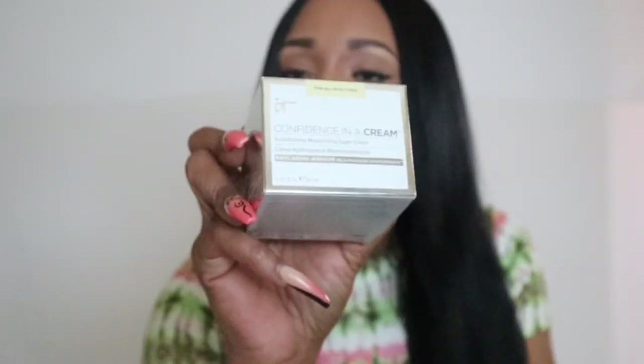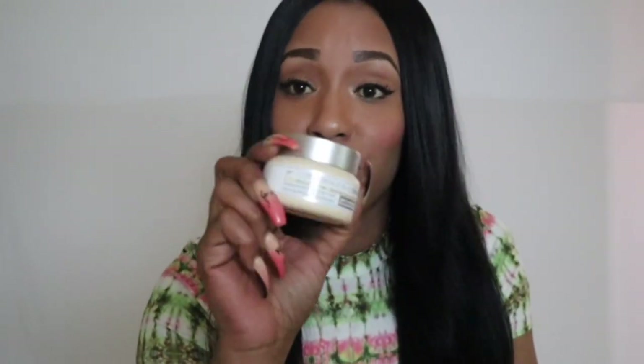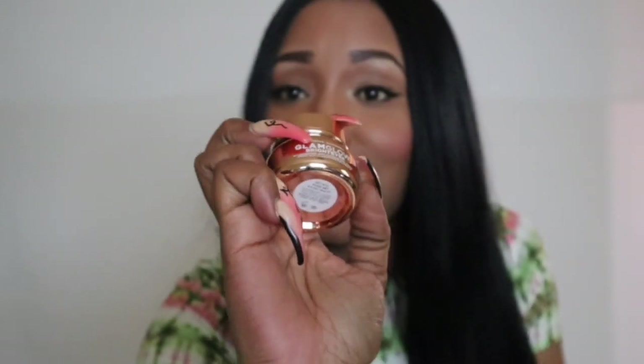Next I purchased from It Cosmetics and this is the Confidence In a Cream Transforming Moisturizing Super Cream. It's loaded with skincare benefits and is perfect for all skin types — it's moisturizing without making your skin oily. I feel like it's even perfect to use as a primer. I also purchased the Bright Eyes Eye Cream. With the sale going on, it was a perfect time to buy this since it's really pricey. It reduces puffiness and dark circles and that's why I continue to reach for it.